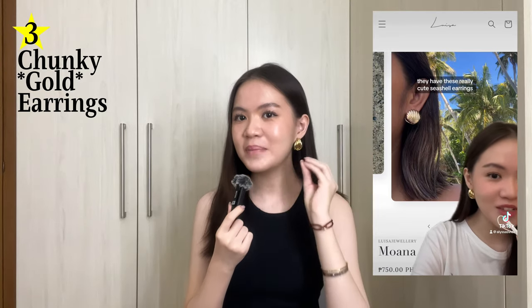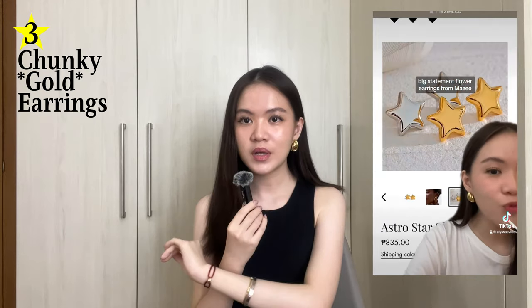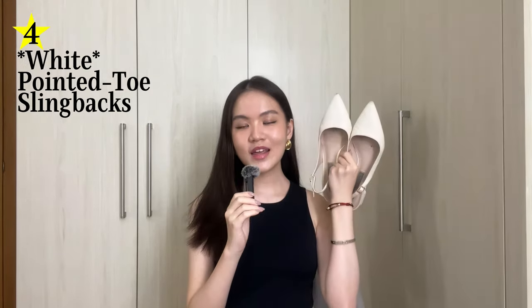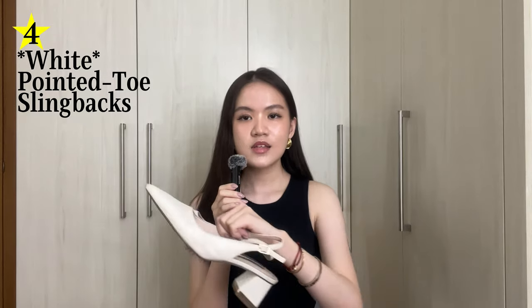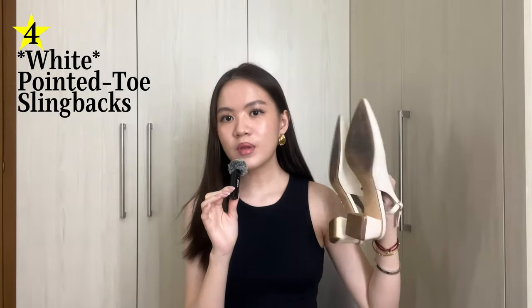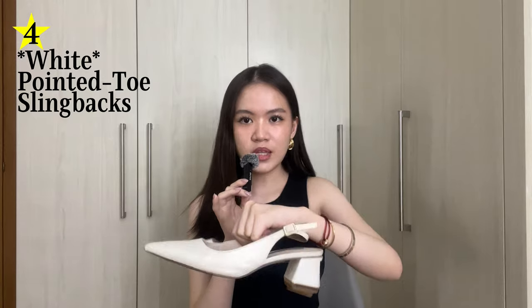I've just been really loving big chunky statement gold earrings. The next thing I want to talk about is something I've worn for so long now and it's honestly really changed the game for me — pointed toe white slingbacks. Not just any type of pointed toe heels, specifically slingbacks. I think slingbacks are a really good way to provide support for your feet. The block heel is absolutely great because it makes it so much easier to walk — it's not wobbly and you're not going to fall.